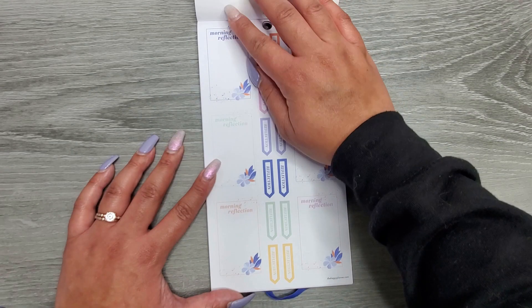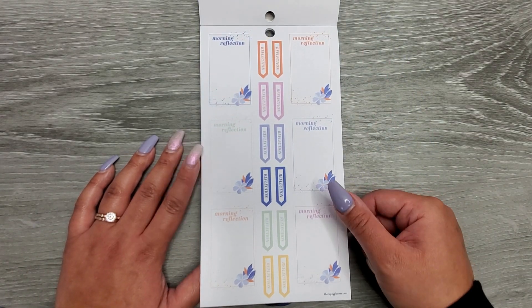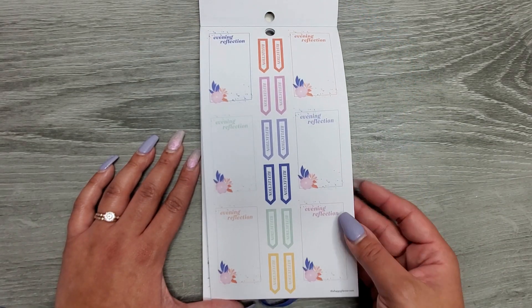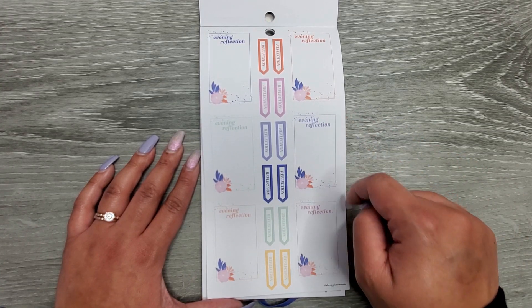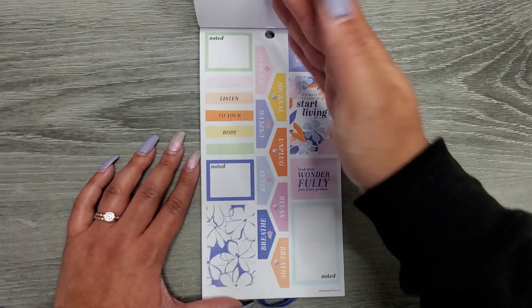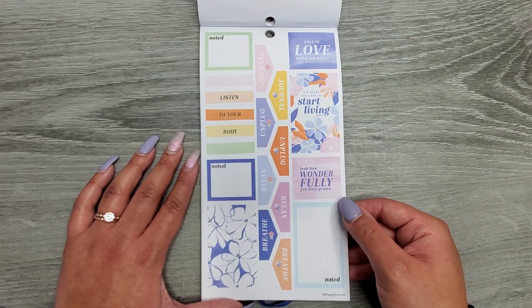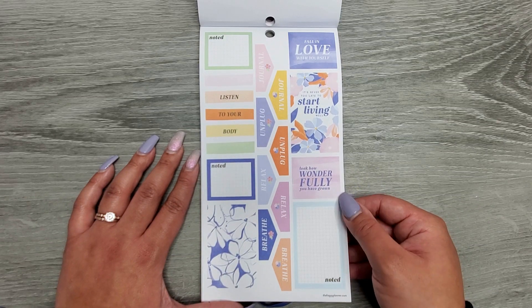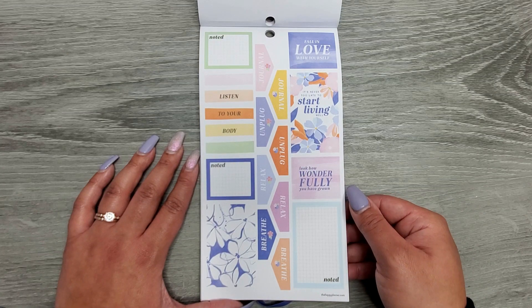Gold foil — I keep wanting to say silver even though I'm staring right at it. Then we have some boxes you can write in: 'morning reflection,' 'evening reflection,' and then some that just say 'reflection' down the center for if you want a simpler option. Then we have some full boxes: 'listen to your body,' 'fall in love with yourself,' 'it's never too late to start living well,' 'look how wonderfully you have grown,' 'journal,' 'unplug,' 'relax and breathe.'